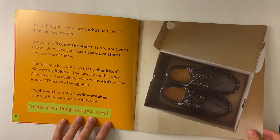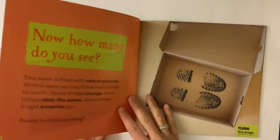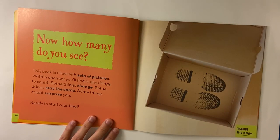Let's see what all we can count in our story. Now how many do you see? Now there are zero shoes. But how many footprints? Two footprints.